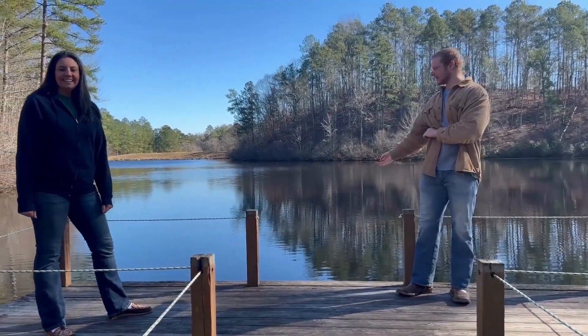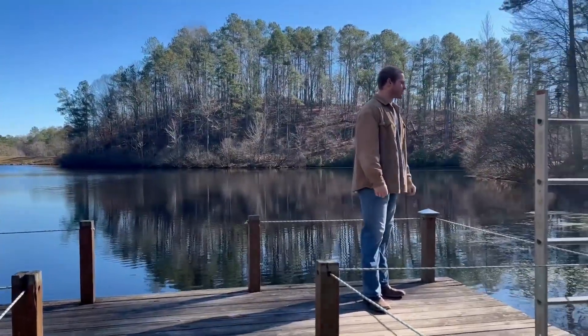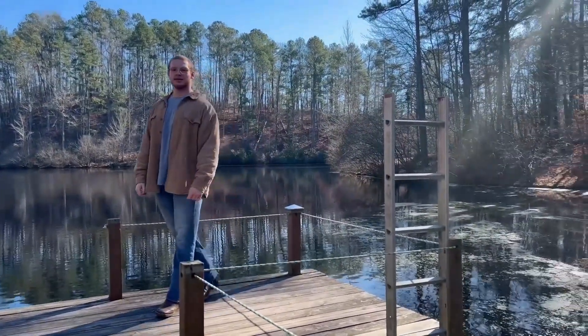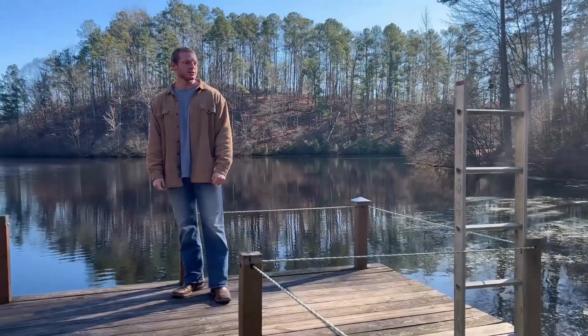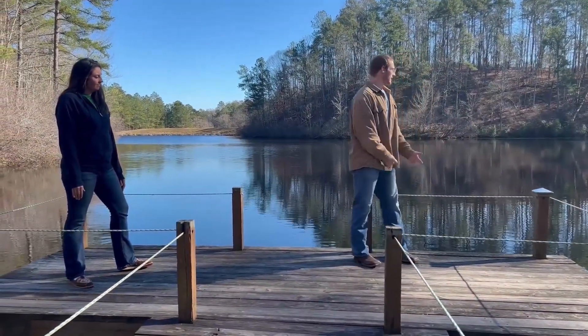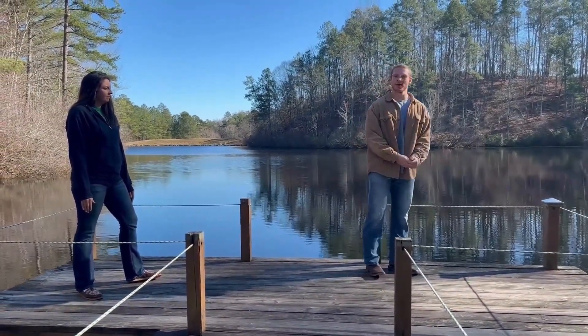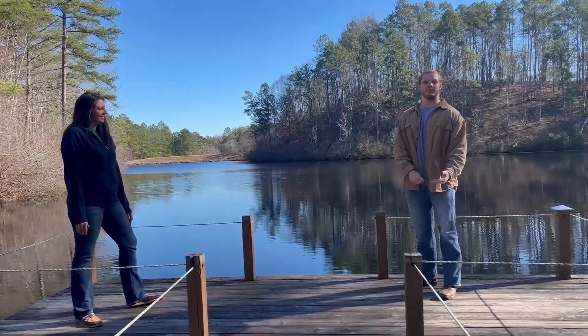Here is our dock — our wonderful, lovely dock. We like to come out here and fish. We teach the kids how to use real worms, and we make sure we have multiple counselors advising them on how to use proper fishing technique. We like to catch some bass and a lot of brim out here.